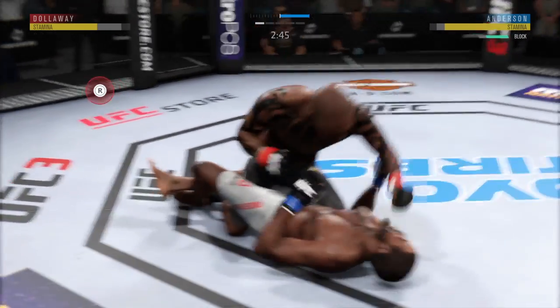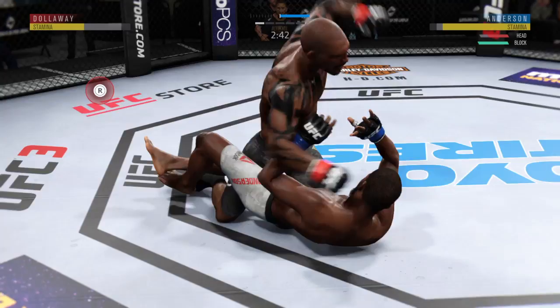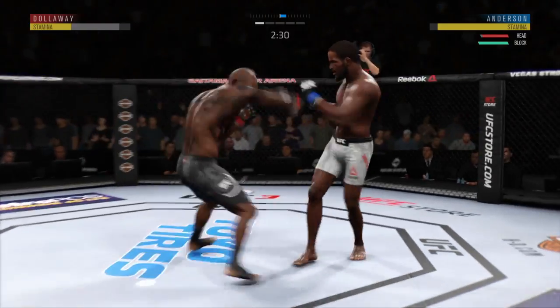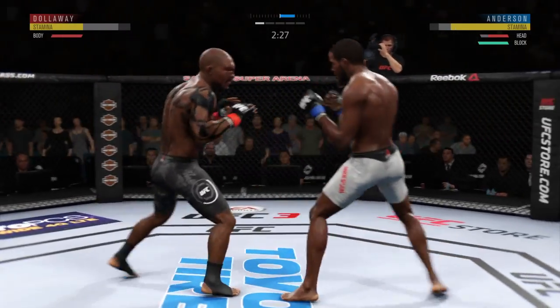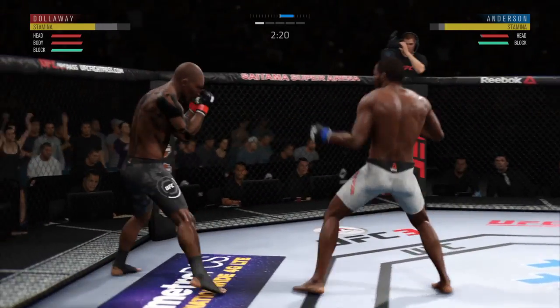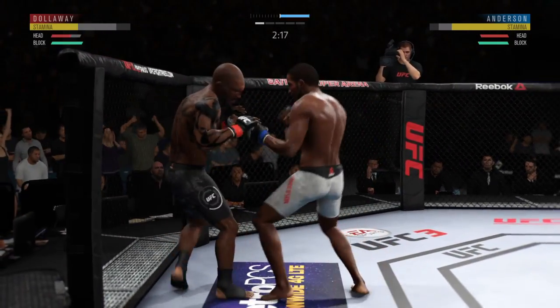There's a good shot from the bottom. Ground and pound, hammer fists. Oh, back up again — you can't hold a good man down. He tries a flying knee.